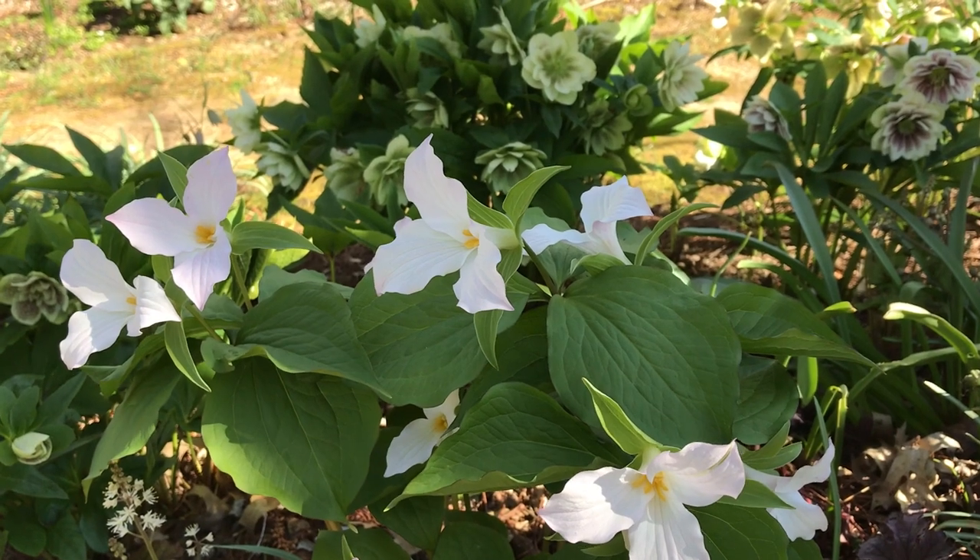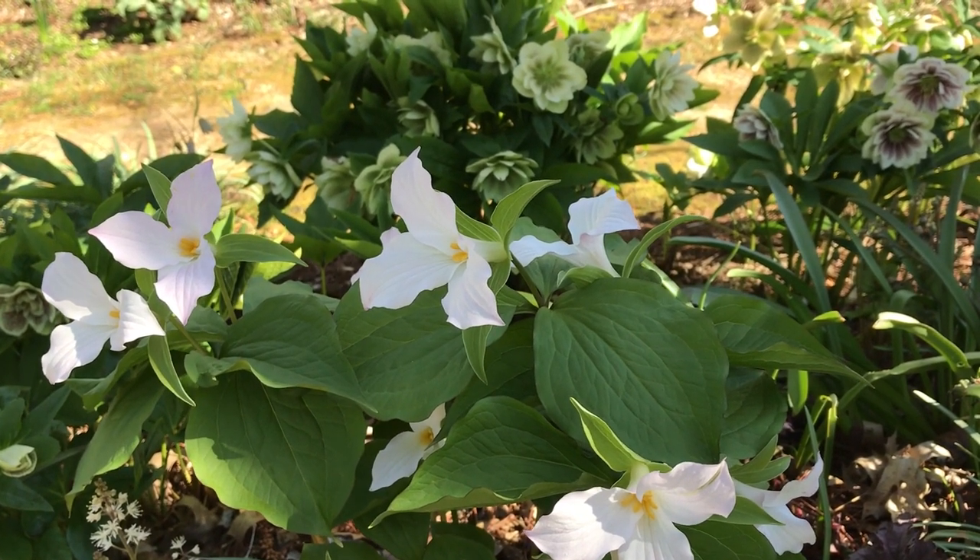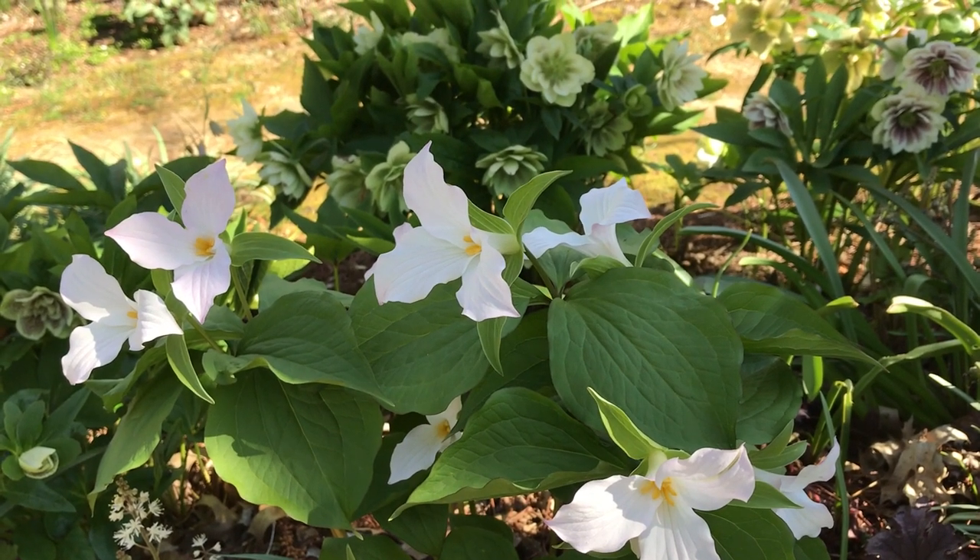It takes quite a long time to grow a Trillium — between five or seven years before one blooms. Maybe that's why they're so highly prized.